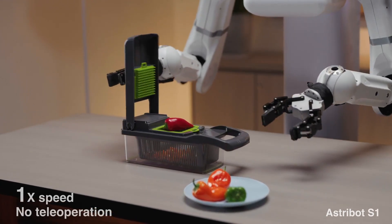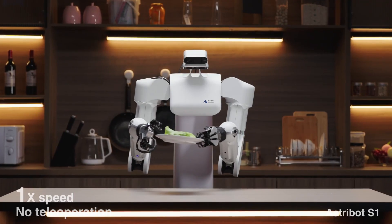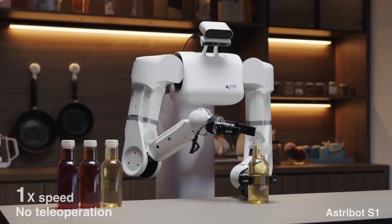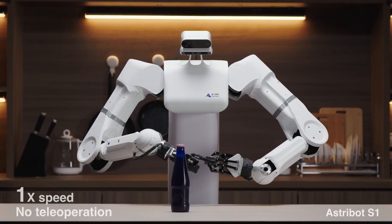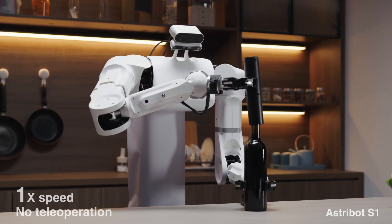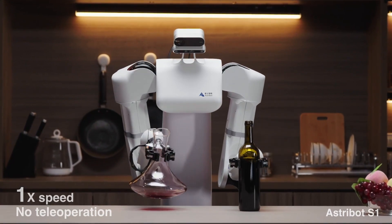This approach prioritizes simplicity and efficiency, contrasting the five-fingered hands often seen in humanoid robots. However, simpler grippers may struggle with objects of varying shapes and textures. The most intriguing aspect is the LLM integration. While the video hints at text-based interaction, true human-robot collaboration requires natural language processing — NLP — for understanding spoken commands and speech recognition for accurate audio input.